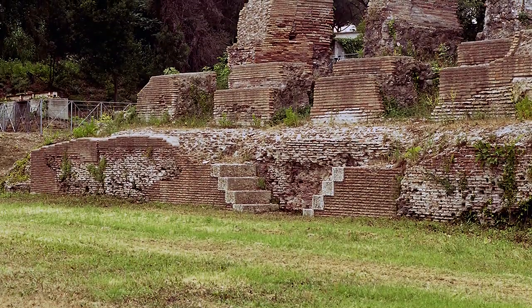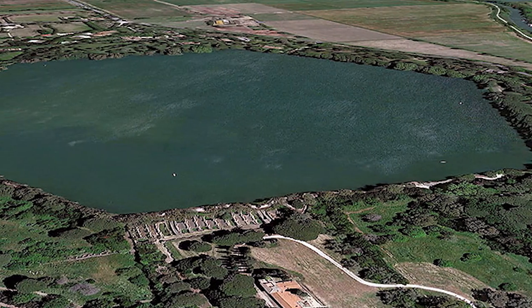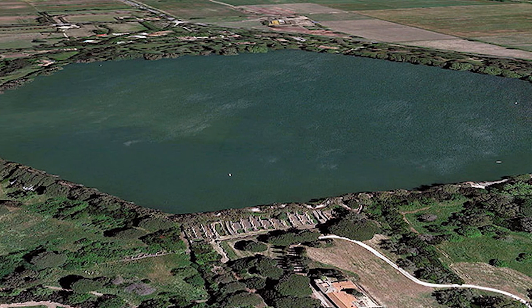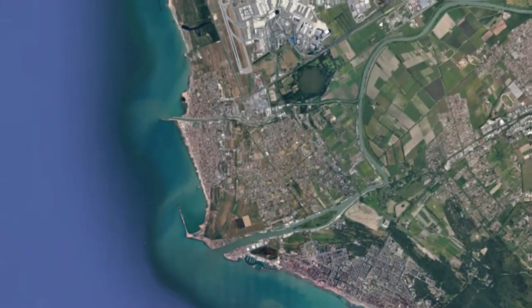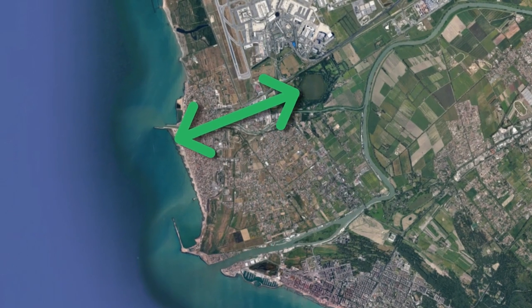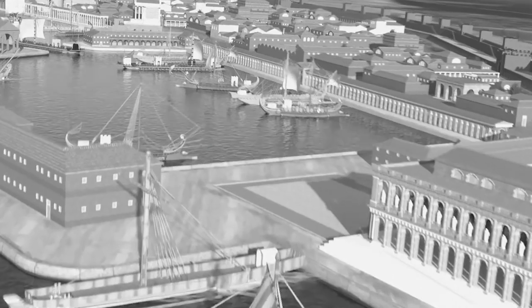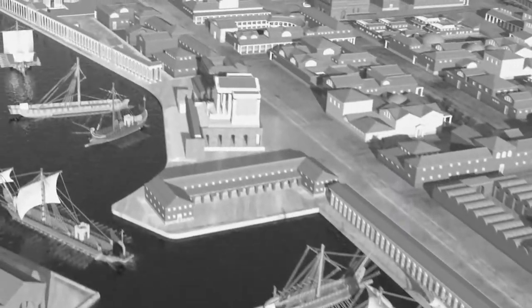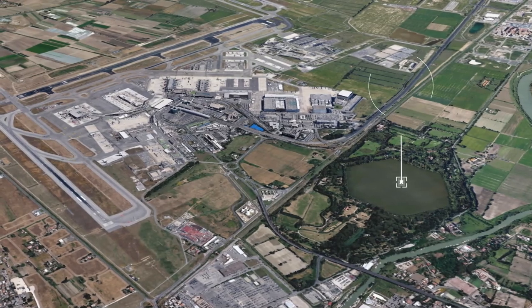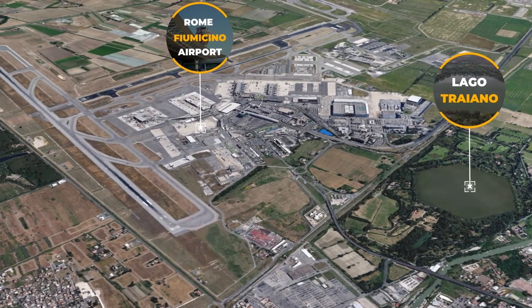The Claudian harbor is now covered in grass, though the remains of some warehouse structures still exist. The Trajanic harbor is now a hexagonal-shaped lake filled with reeds, forever cut off from the bay it was connected to in ancient times. The distance between the lake and the ocean is now a little over a mile, though the distance changes with the tide and rain. Besides its obviously man-made shape, you would never know the lake was once the greatest harbor in Rome. Fittingly, it is located at the end of a runway for Rome's Fiumicino International Airport, now the major port for Rome.